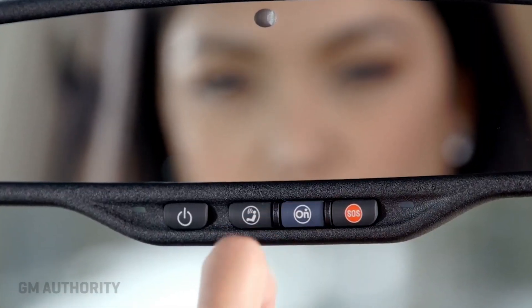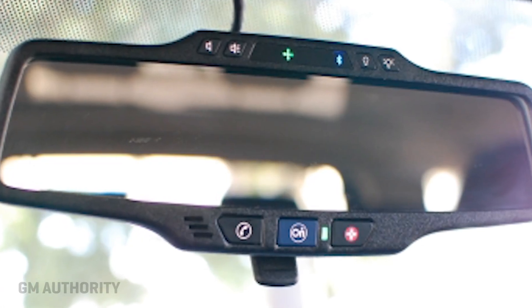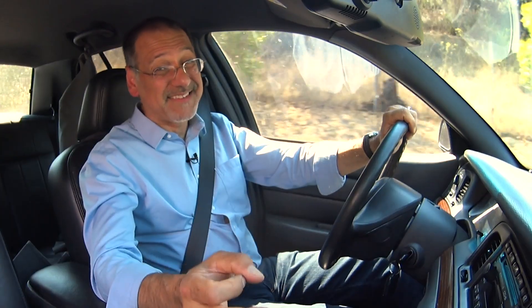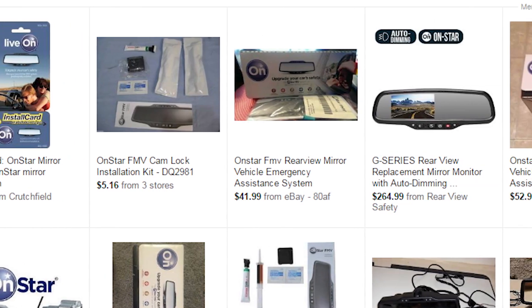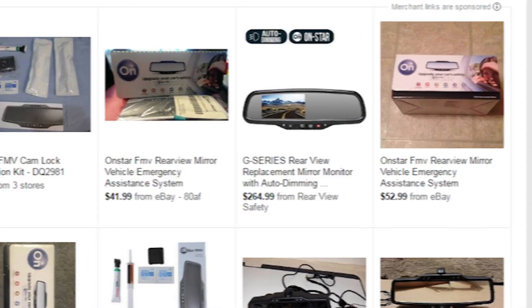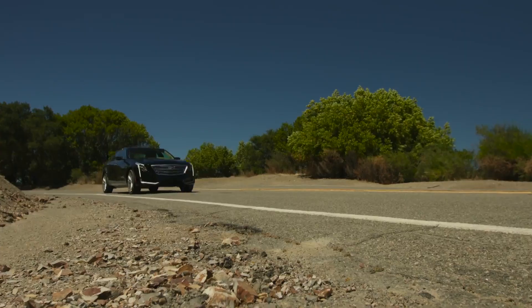OnStar used to offer a dedicated mirror called OnStar FMV that would have OnStar features built in — many of them, but not all. It was missing some key things like remote door unlock, stolen vehicle location, and slowdown, so it didn't sell very well. But if you want the smaller subset of features it does support, they're still out there for sale, and OnStar will still activate them at their usual service rates.